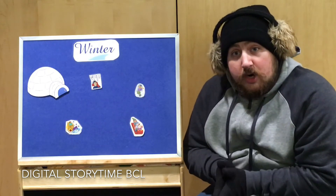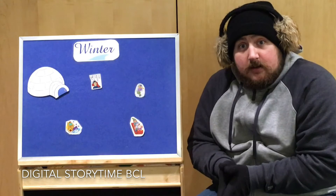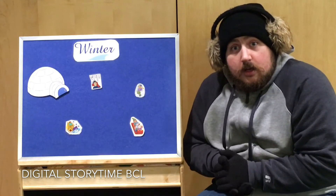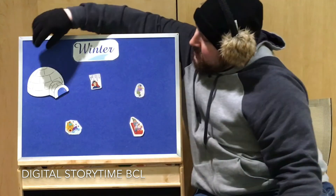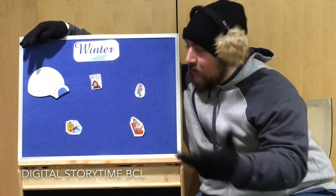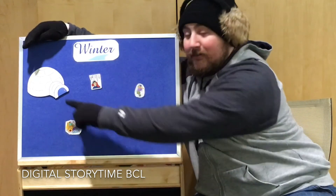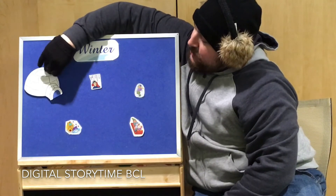Okay, it looks like we only have one more igloo left. Can you show me where it is? Oh, over here! Okay, what color igloo is this? Right, it's a white igloo but it's got a blue door. All right, one, two, three!